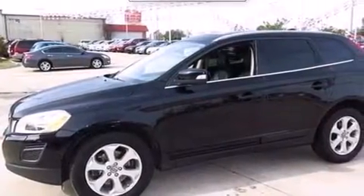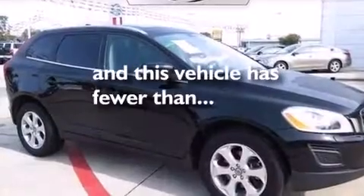Additional features include air vents for rear-seated passengers, a pass-through rear seat, and this vehicle has fewer than 43,000 miles on the odometer.